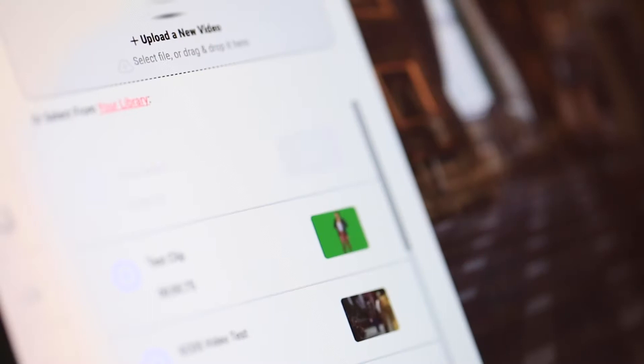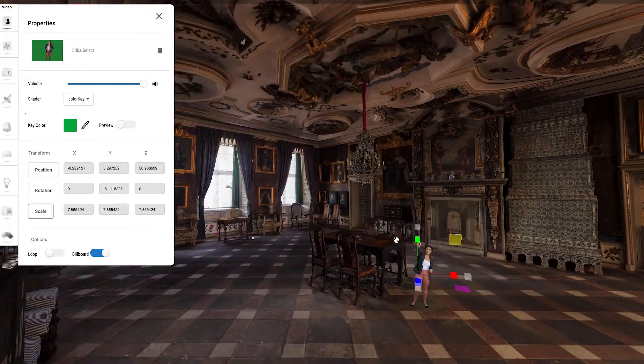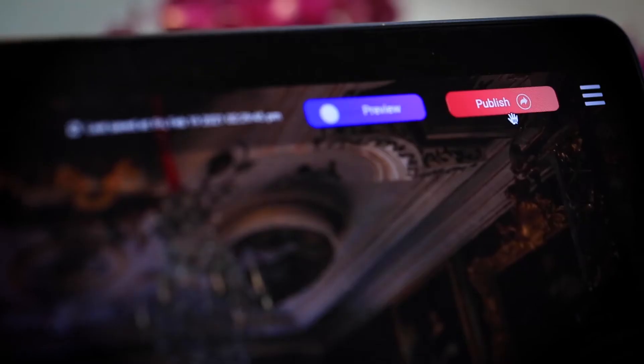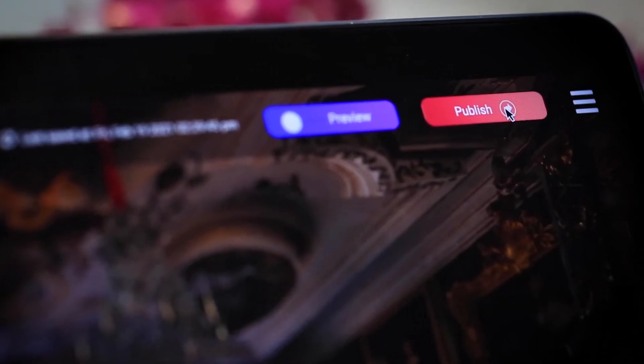Then, use our simple tool to add your own real-life video interviews, volumetric characters, or 3D assets. Finally, you can share the results via a simple web link. Embed your finished story just like you would a video. No need for downloads or dedicated apps.